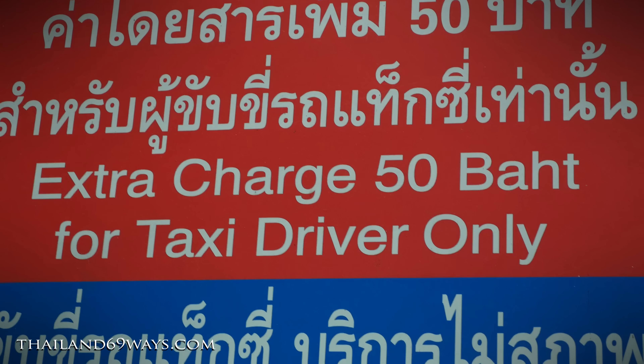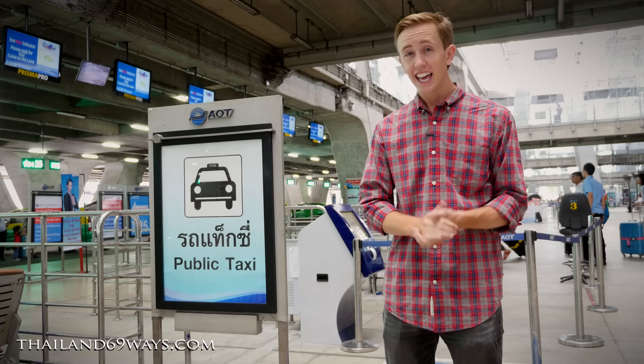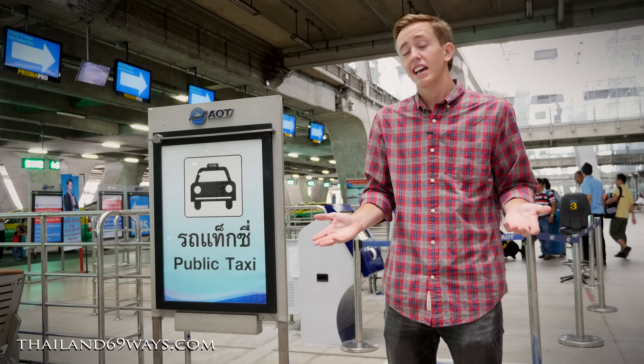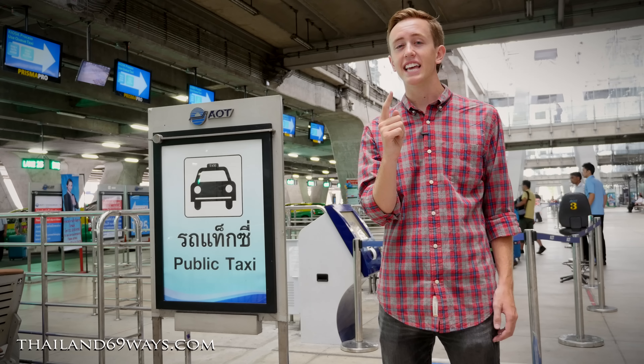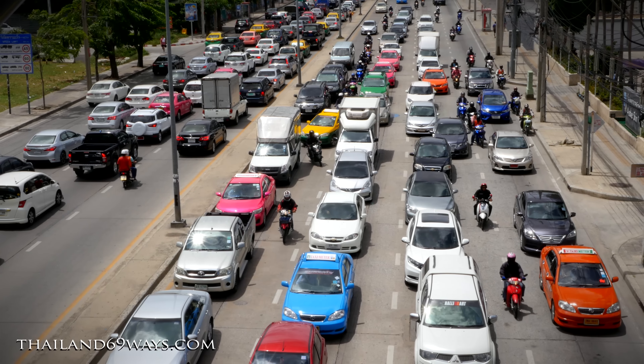There is an extra 50 baht surcharge on top of the taxi fare. Keep in mind that 50 baht is more expensive than the most expensive token on the Airport Rail Link. For me personally, there's only one reason I would take a taxi over the Airport Rail Link — if I need to go the opposite direction from where it goes.